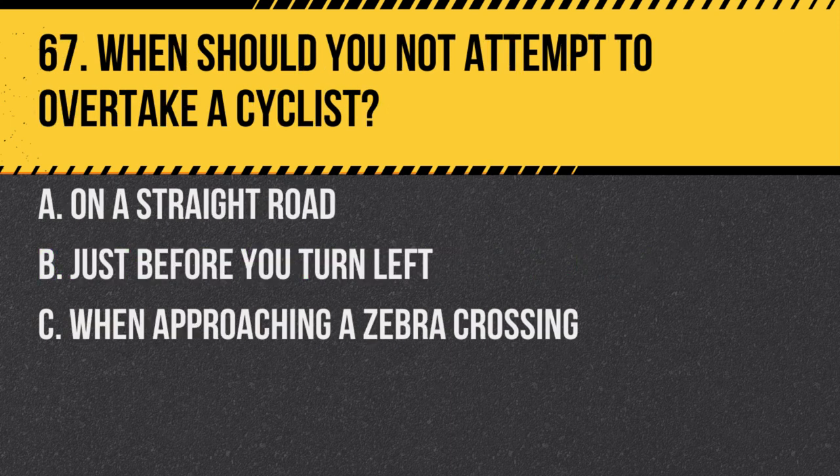Question 67. When should you not attempt to overtake a cyclist? A. On a straight road. B. Just before you turn left. C. When approaching a zebra crossing. Answer: B. Just before you turn left. Overtaking and then turning can cut off the cyclist, which is dangerous.